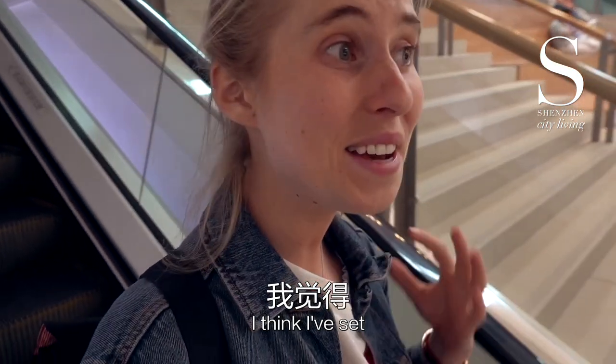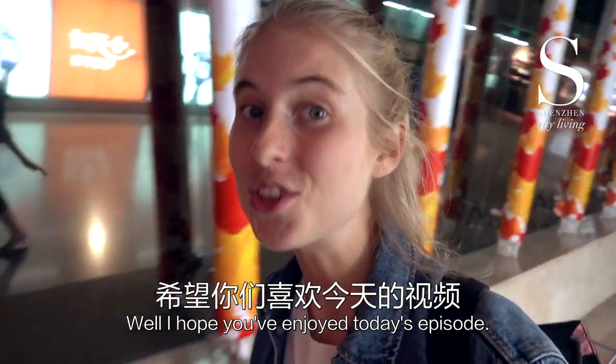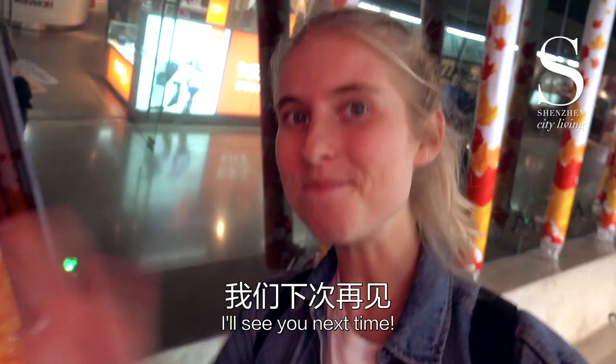I think I've set some kind of world record for the number of bookstores seen in one day. Well, I hope you've enjoyed today's episode. I'll see you next time. Bye guys!